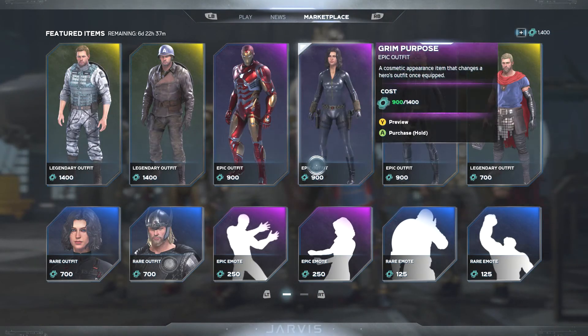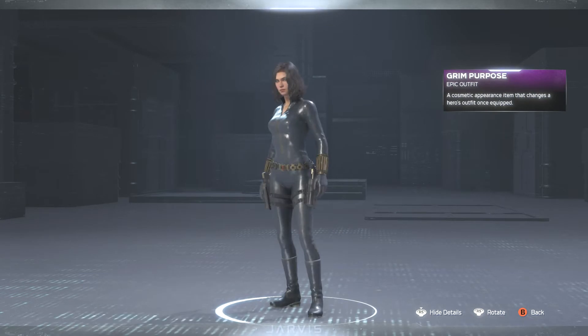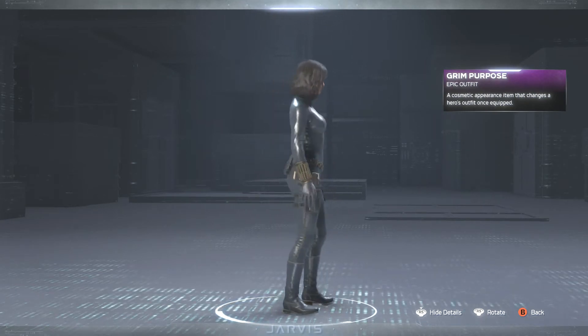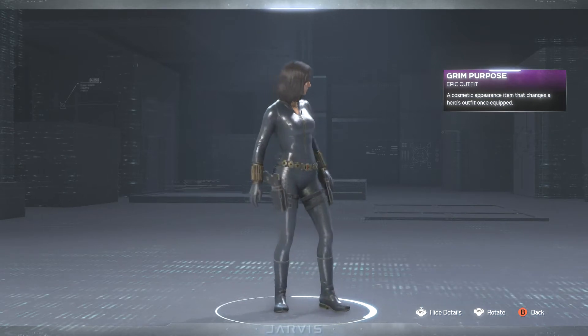Then we have the Grim Purpose skin for Black Widow. Let's take a quick look at this. This one kind of looks basic to me — I'm not really seeing anything too big except maybe the hair on this one.